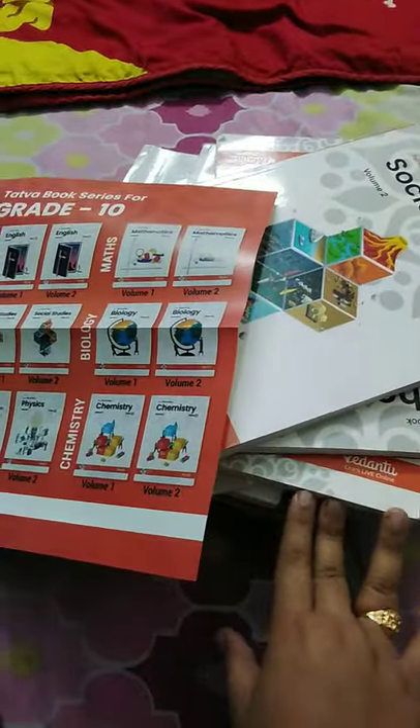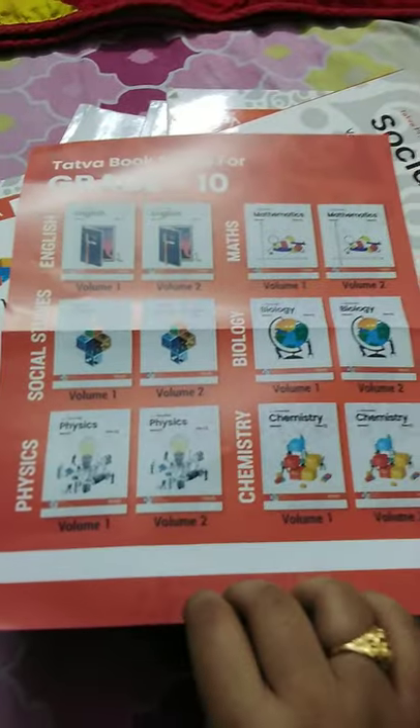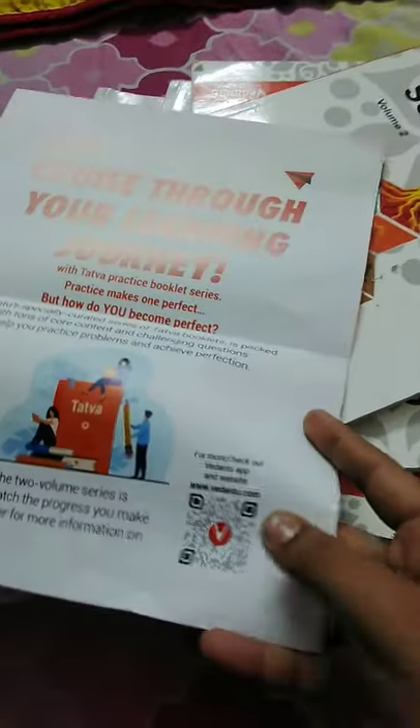All the books have arrived. I got a pamphlet and opened everything — this is about half, the other half are inside. These are all the books I got this year: two volumes each for English, Math, Social, Bio, Physics, and Chemistry. For most of them, if we scan the QR code we get the answers and more about the books. These are all the volume two books — I mixed them all, I'm using them.